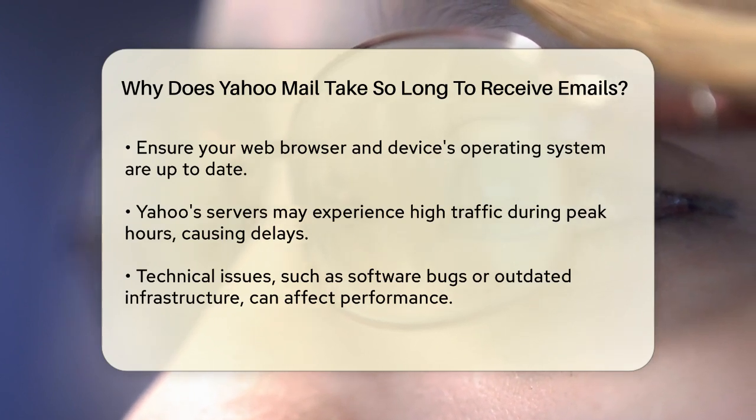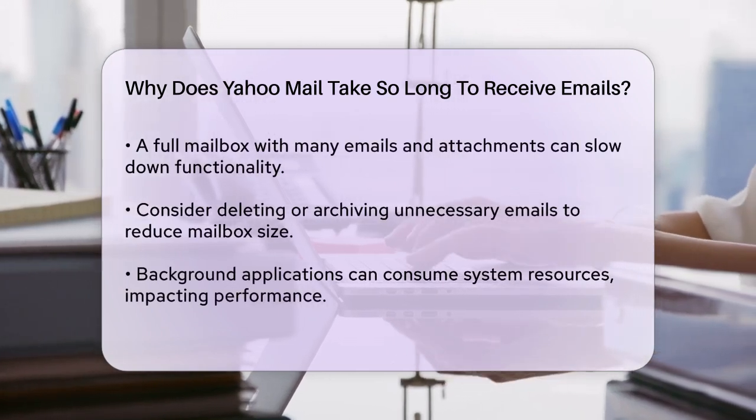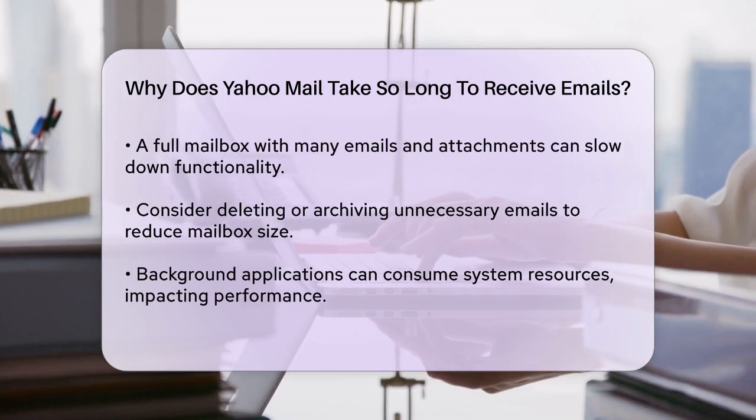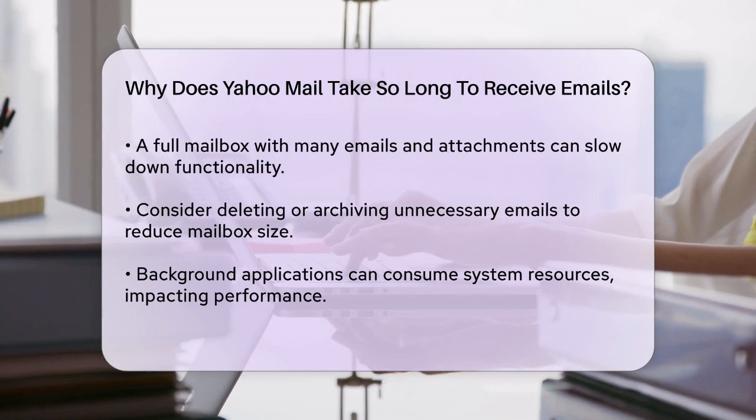Your mailbox itself could be a problem. If your mailbox is full with numerous emails, attachments, and large files, it can slow down the loading and search functionality. Try deleting or archiving unnecessary emails and unsubscribing from unwanted newsletters to reduce the mailbox size.